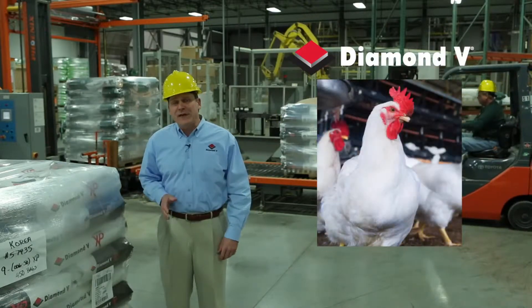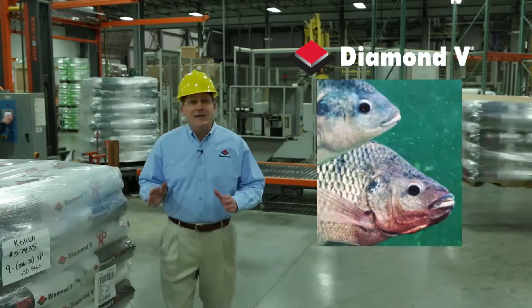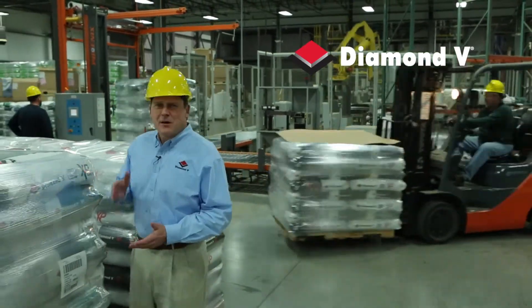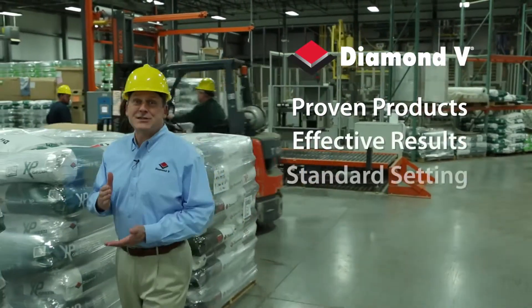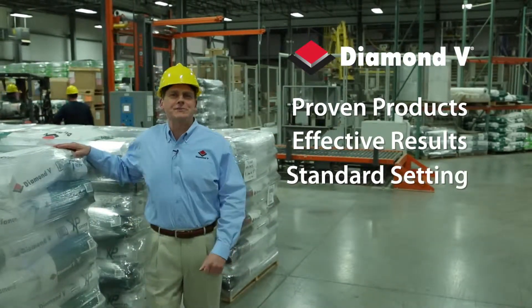Diamond V leads the feed industry with its lines of fully fermented products. These are products customers rely and depend on. They're proven, effective, standard setting, and critical to animal nutrition and health.